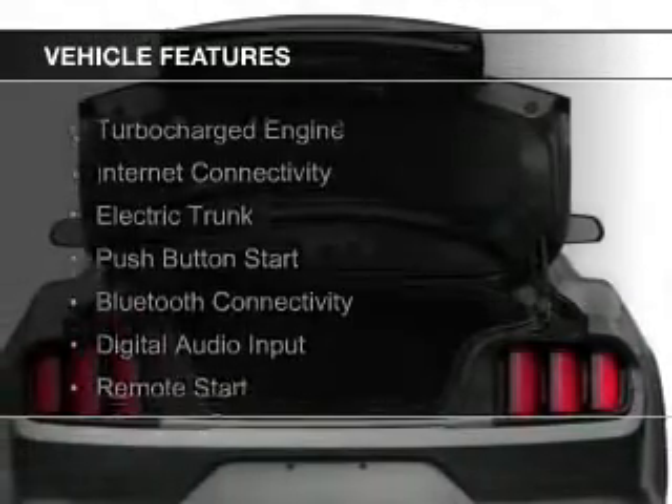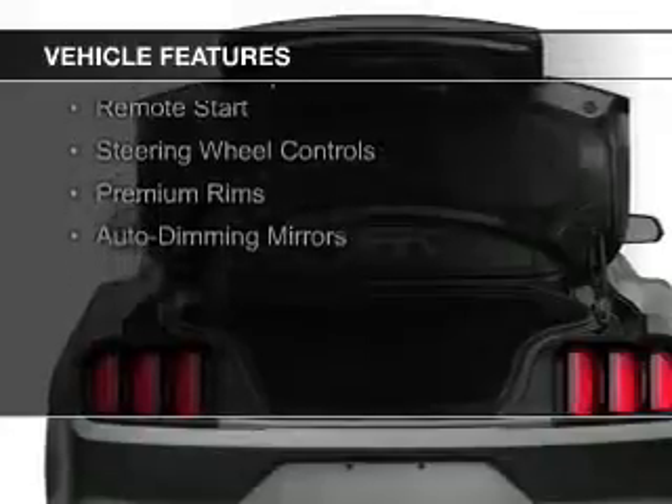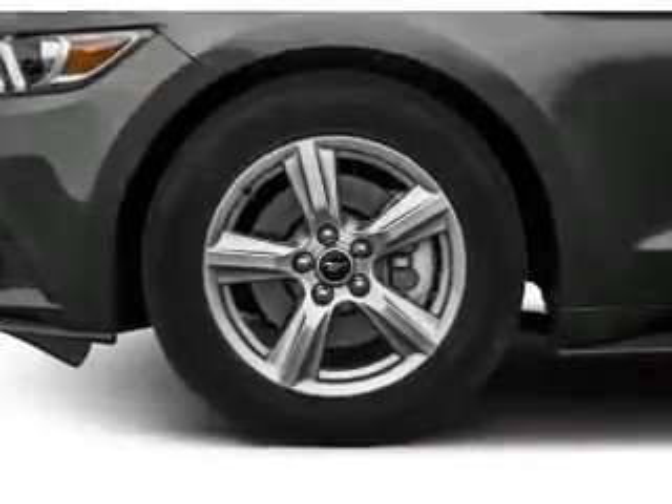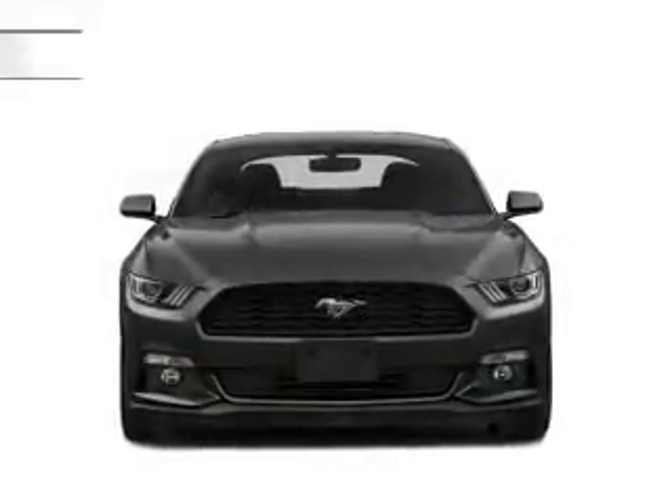The features include a turbocharger, internet connectivity, electric trunk, push-button start, Bluetooth connectivity, digital audio input, remote start, steering wheel controls, premium rims, and auto dimming mirrors.